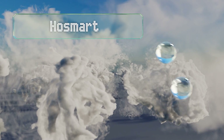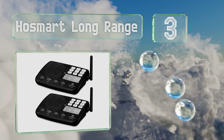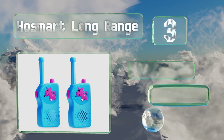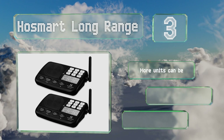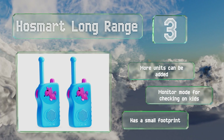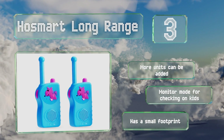Nearing the top of our list at number 3, if you have children who are often playing both in and out of the house, the HoSmart Long Range comes with two regular units and two fun walkie-talkies kids can take with them while in the yard. You'll be able to call everyone to dinner with the push of a button. More units can be added, and it includes a monitor mode for checking on the kids. It has a small footprint.